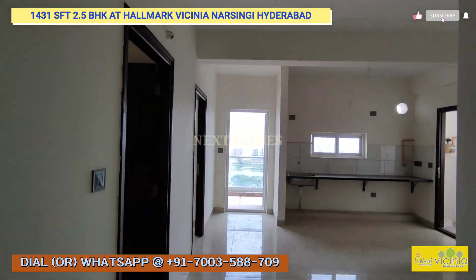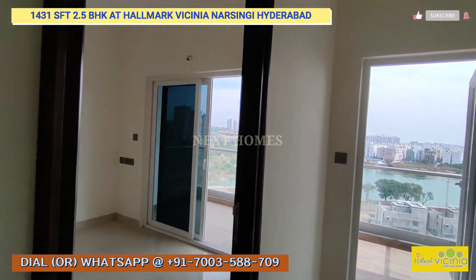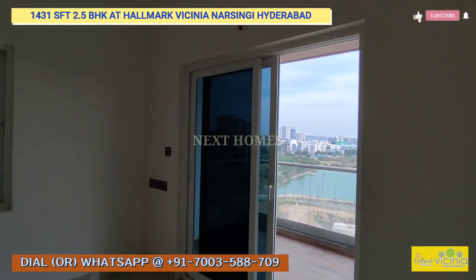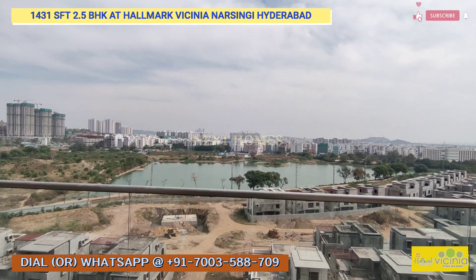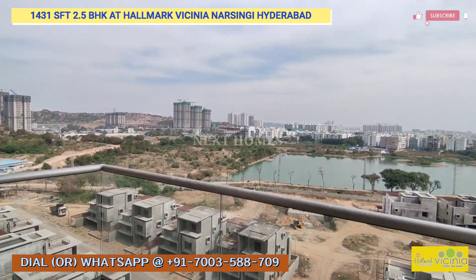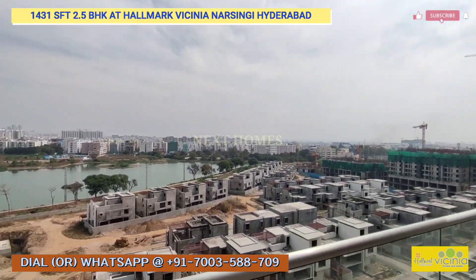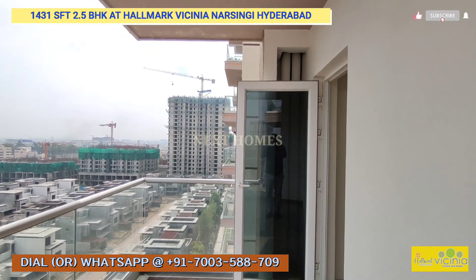If you liked the video, please give us a like. The price for this 1431 sqft unit is 1.55 crore, including amenities, parking, and all other costs — except stamp duty and registration. Give us a call if you want to have a look at this beautiful property. Thank you.